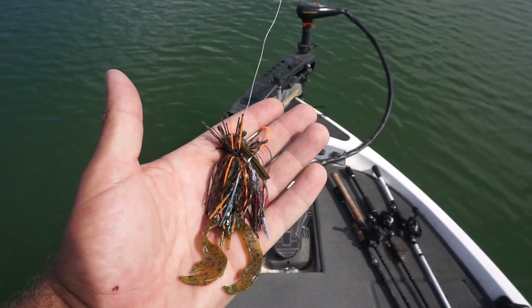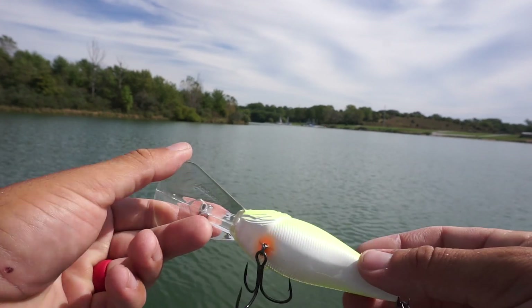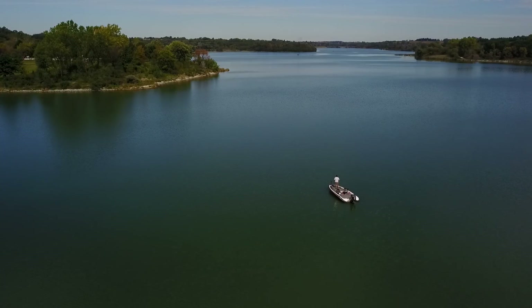The most important thing is you're going to be using bottom-dragging baits — big jigs, big Texas rigs, deep-diving crankbaits, Carolina rigs — anything that's really heavy and stays on the bottom is going to help you feel out what's down there much more than light finesse baits. After we work through an area with those big lures, we might come back to a drop shot or shaky head. I'm talking 25-foot diving crankbaits on a 10-foot rock pile, or a three-quarter to one-ounce tungsten Texas rig or jig. Yeah, you're going to lose some five or six dollar weights a lot, but keeping that bait down there helps you feel out the bottom contours and break down a fishery much quicker than using a three-eighths or half-ounce bait.